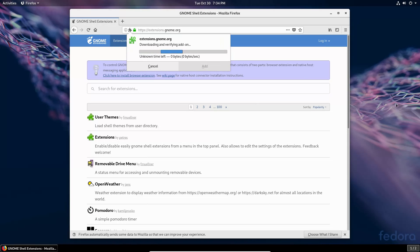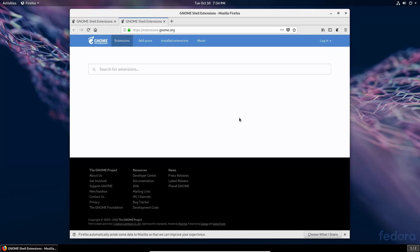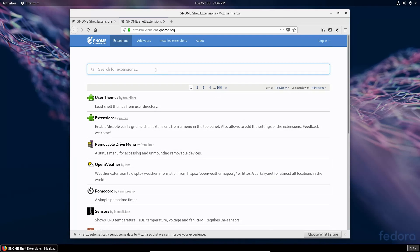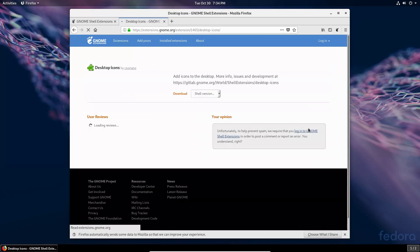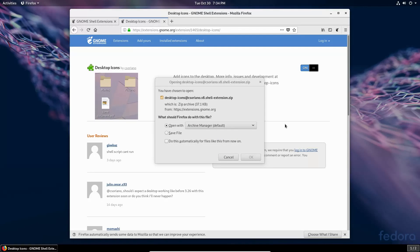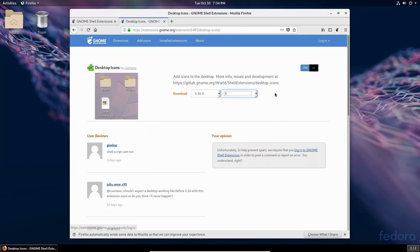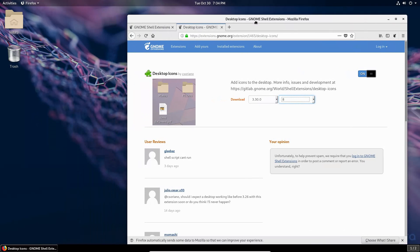Most distros I've run with GNOME will have the extensions app installed by default, which is handy. One downside is that newer versions of GNOME don't allow installing desktop icons by default, but we can install the Desktop Icons extension. Now we have desktop icons and I can create a new folder on the desktop — that's handy.